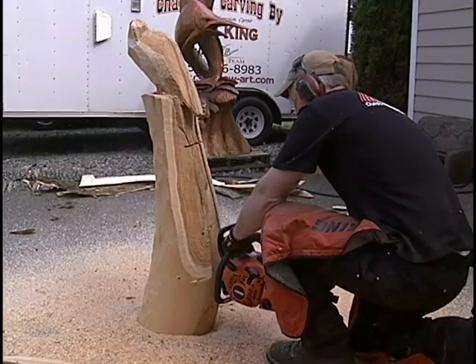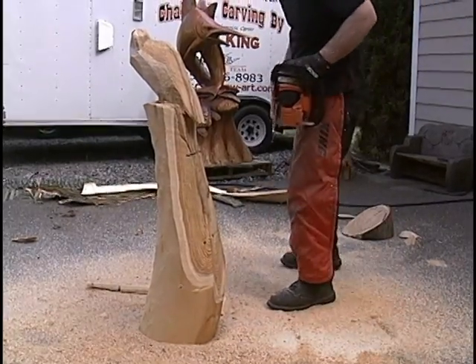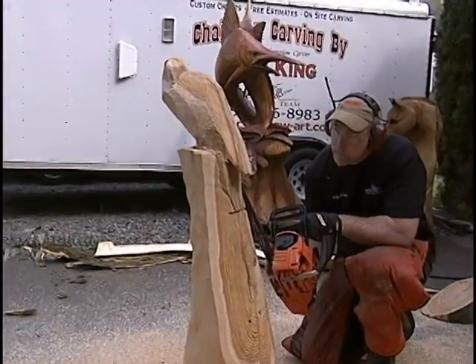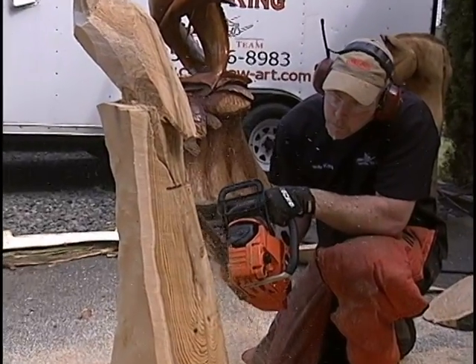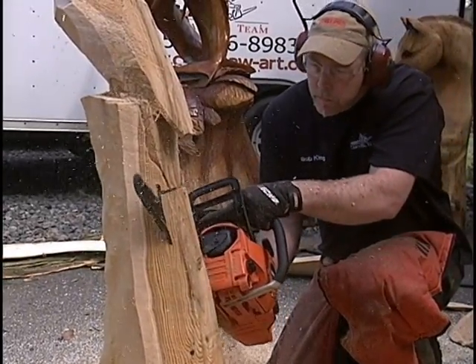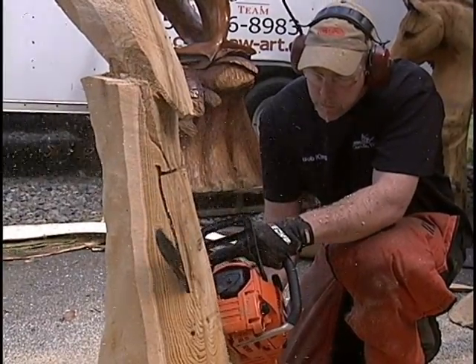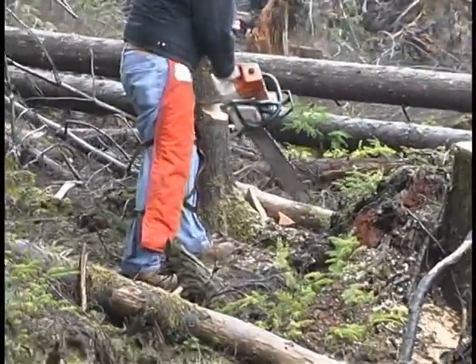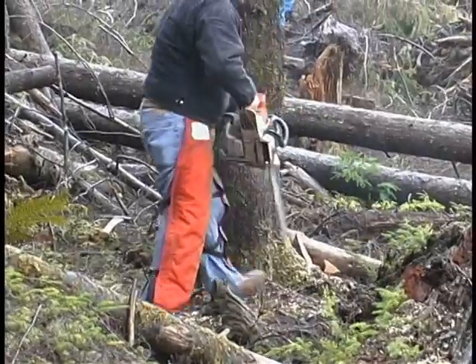Did you notice that the chainsaw artist we saw in the opening was wearing chaps? Maybe you thought he was wearing them because he was a cowboy. He might be, but he was wearing the chaps because he was using a chainsaw, not because he was planning on riding off into the sunset. Why do you need to wear protective chaps or cut-resistant pants when using a chainsaw? They say a picture is worth more than a thousand words — let's take a look.